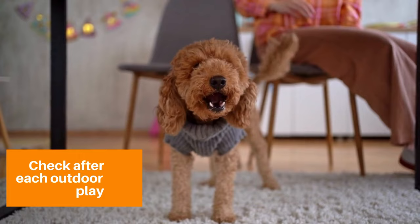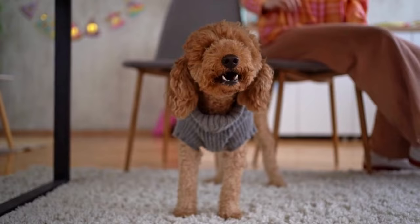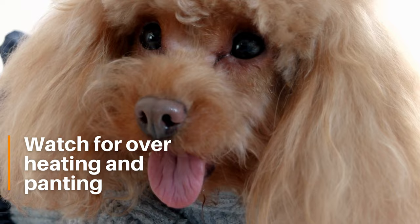And overheating might sound odd when you're talking about cold weather, but it is a genuine concern. Overdressing your poodle with too many layers or keeping them indoors near a heater for too long can lead to panting and overheating. Ensure any cozy, stylish outfits don't become a sauna experience.